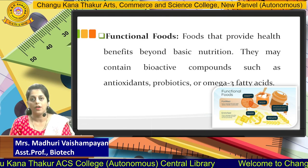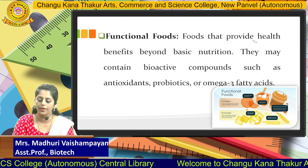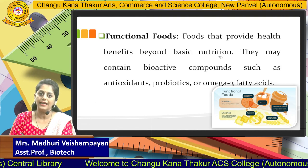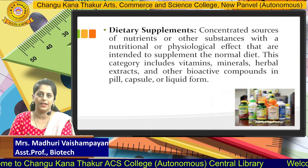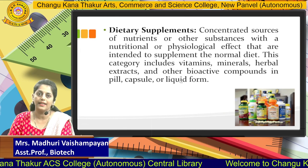Next we will focus on what do you mean by functional foods. Functional foods are those which provide health benefits beyond basic nutrition and they may contain bioactive compounds, such as probiotics, omega-3 fatty acids, as well as antioxidants.